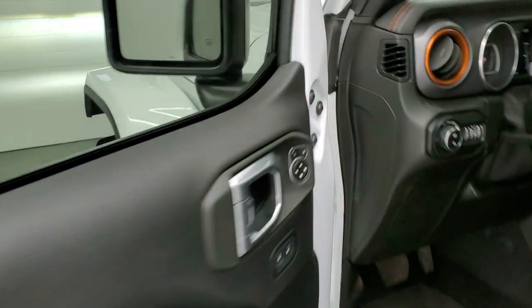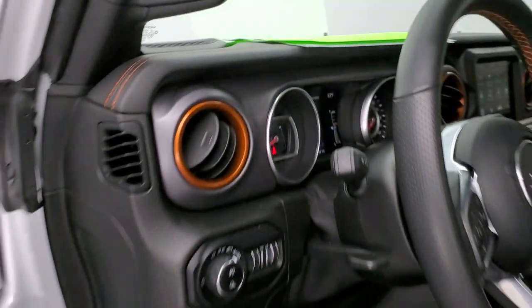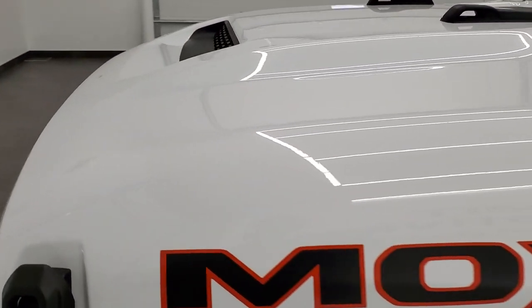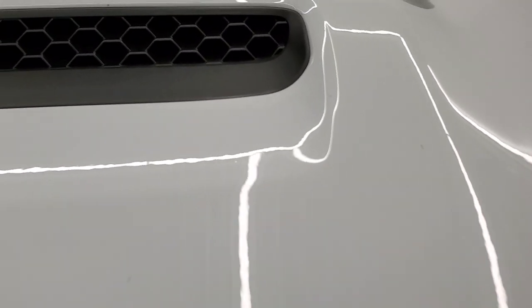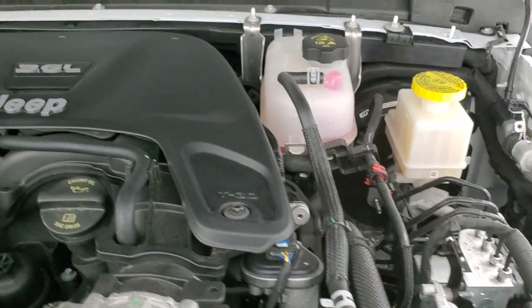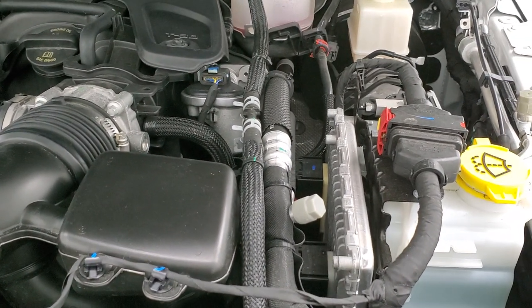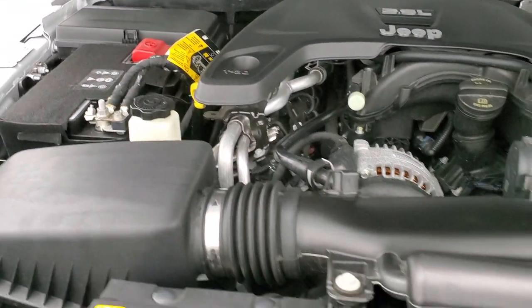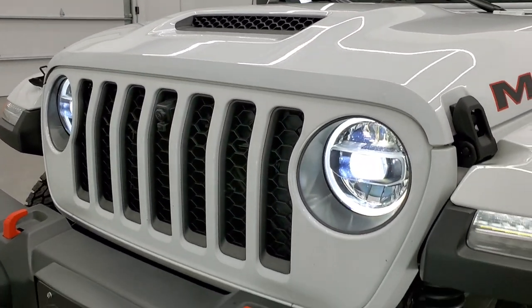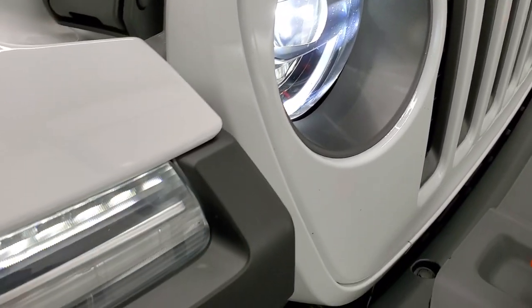We'll start it up and take a quick look under the hood. No check engine lights or anything like that. Check out all those LED lights up front — they definitely love the LED lights on these, a really nice addition. You also get LED running lights in the fenders.